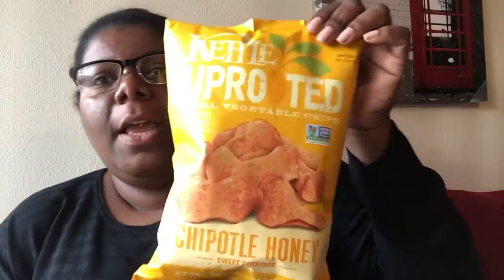Hey gorgeous, Crystal here with another Dollar Tree haul. I'm just gonna hop right in with the first item. These are actually new at my Dollar Tree — you've probably already seen them by now, but these are the Kettle